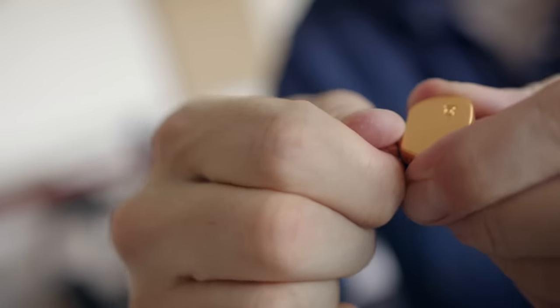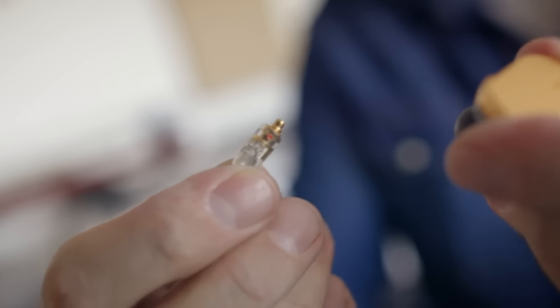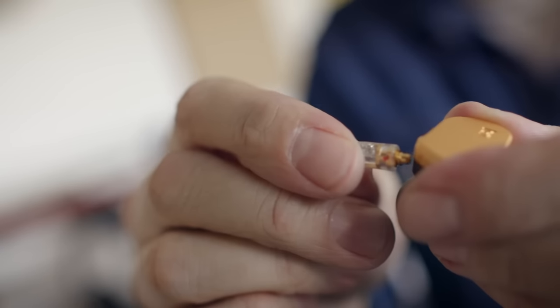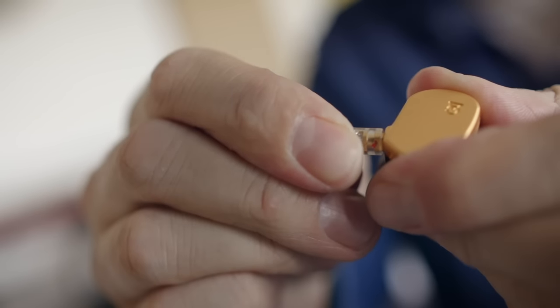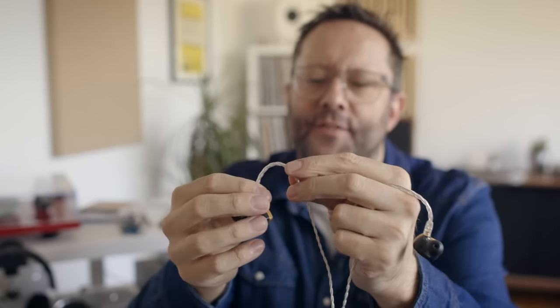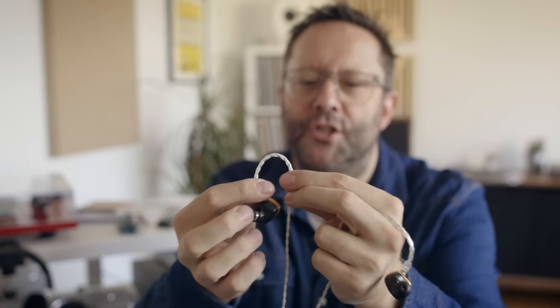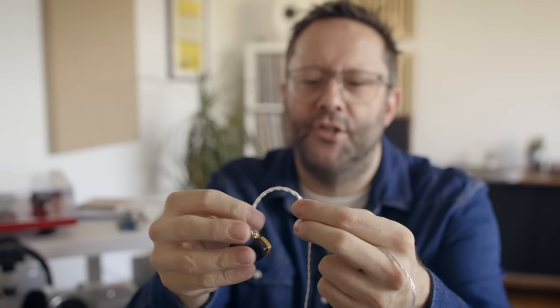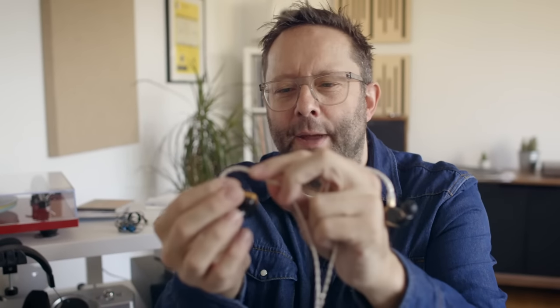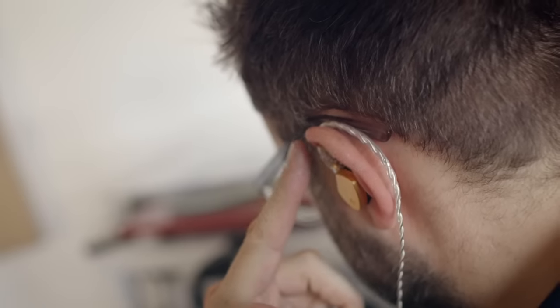There's a 3.5mm jack here — this is TRS, single-ended — and then connecting each earpiece is an MMCX connector, which is pretty standard for Campfire earphones. I do have one niggle about this cable, or more about the over-ear sheathing, because it's very hard to get it into sort of an ear shape. It doesn't really have a natural ear shape, and when I'm bending it over my ears I really have to bend it back so that I can get a proper, secure fit.